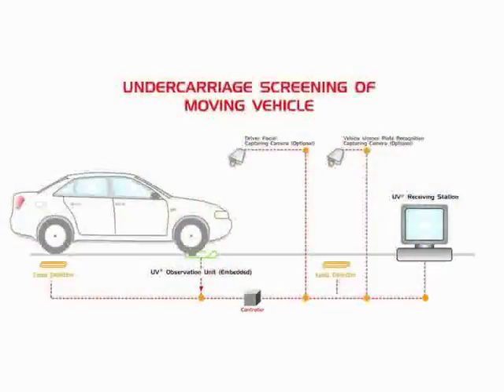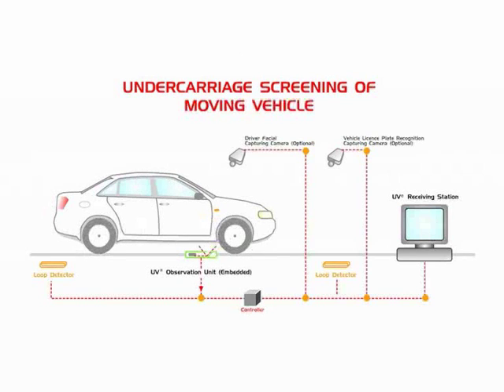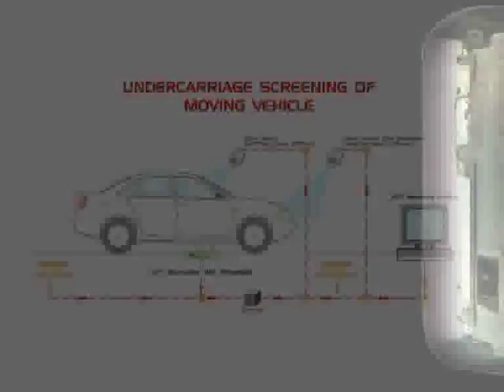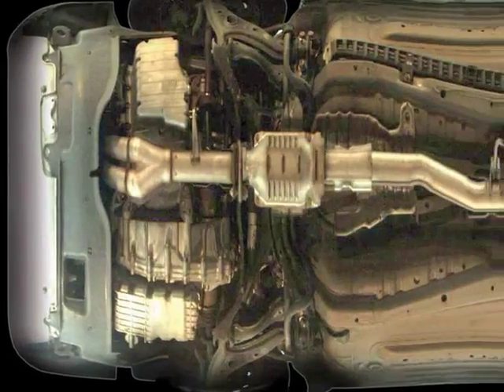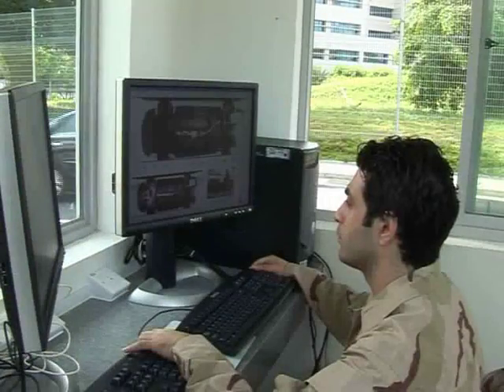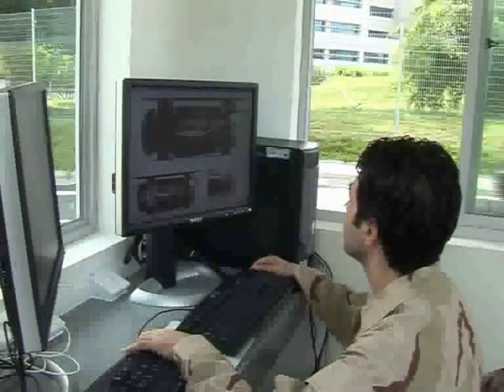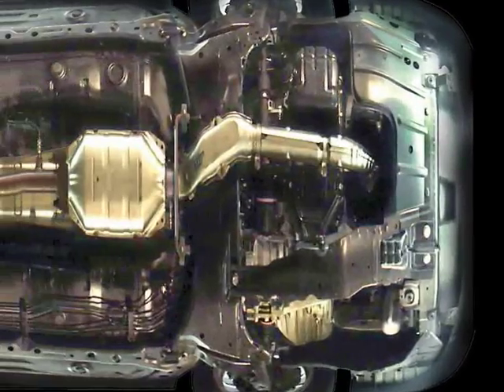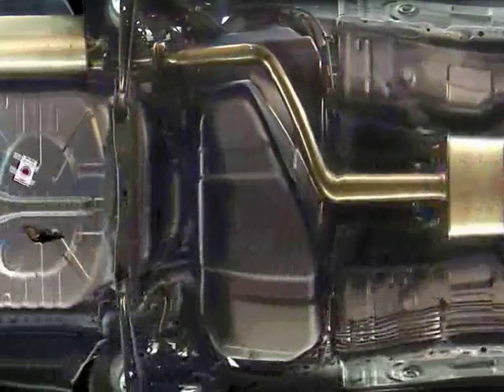Vehicle screening begins as the vehicle enters the screening zone. The UV observation unit automatically scans the undercarriage as the vehicle drives over the unit. External cameras are then triggered to capture the vehicle's license plate number and general view. The high-resolution undercarriage images are immediately transmitted to the UV receiving station at the security control room, where a complete, high-quality color undercarriage image is presented to security personnel for thorough inspection.